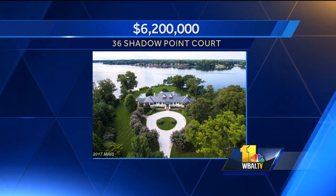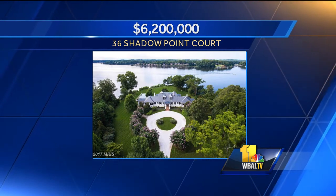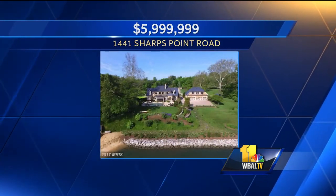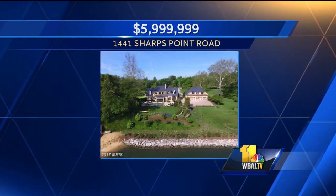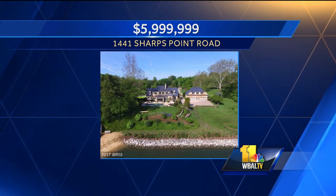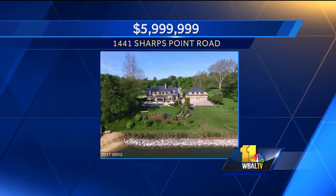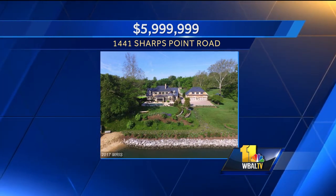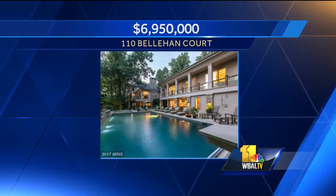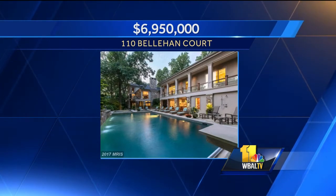That looks like one of those Newport mansions on the water. Then we're going to go to Annapolis for a house just under $6 million. What we're seeing in the luxury home market right now is a steadily increasing level of activity — buyer demand picking up slightly, particularly in the Baltimore Metro, where last year there were close to 400 houses that sold over a million dollars. That's an increase of about 22 percent over the previous year's numbers.